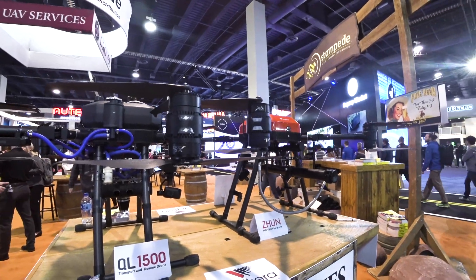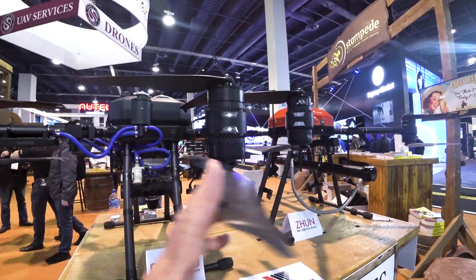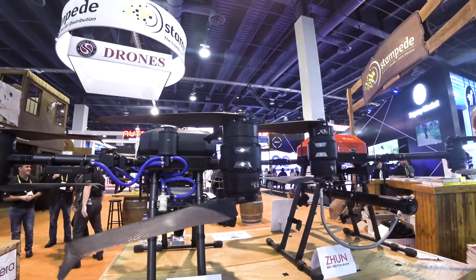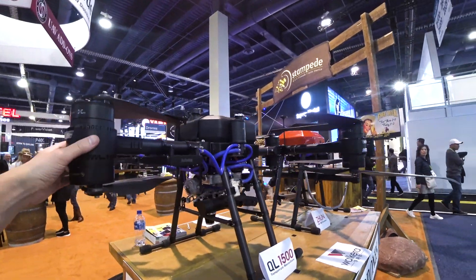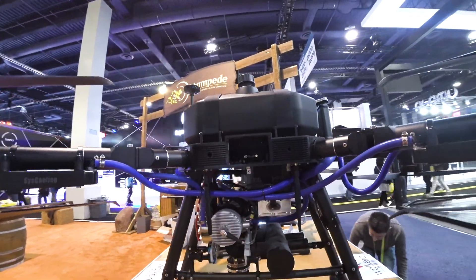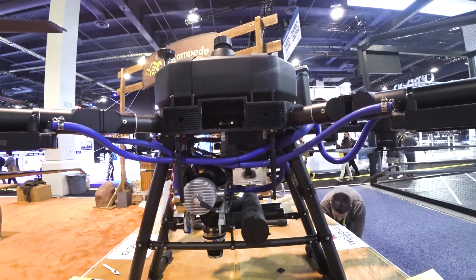Seems like it's actually Volcaro which is making these agricultural drones. And you know what it feels like? It feels like it's actually run from gas — it doesn't seem to be electric. So you see it's probably a generator or something.